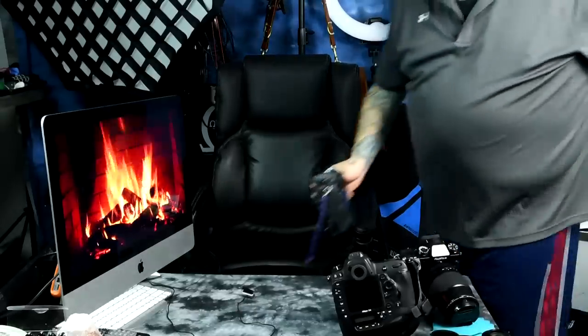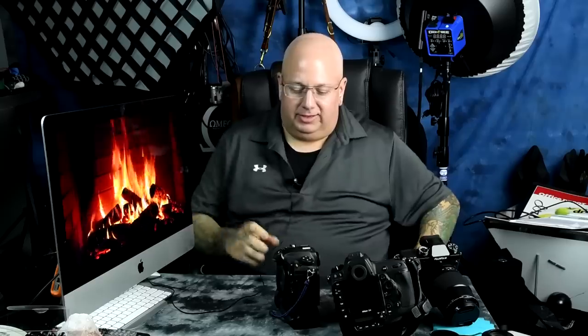Hey boys and girls — isn't that how Captain Kangaroo started? I think I grew up watching Captain Kangaroo. I'm getting old! Okay — Nikon D500, Nikon D4. Both are rocking XQD cards. The D4 is also rocking a compact flash card in the secondary slot.